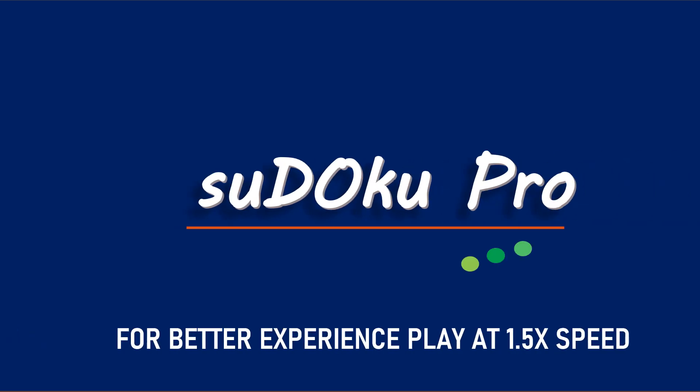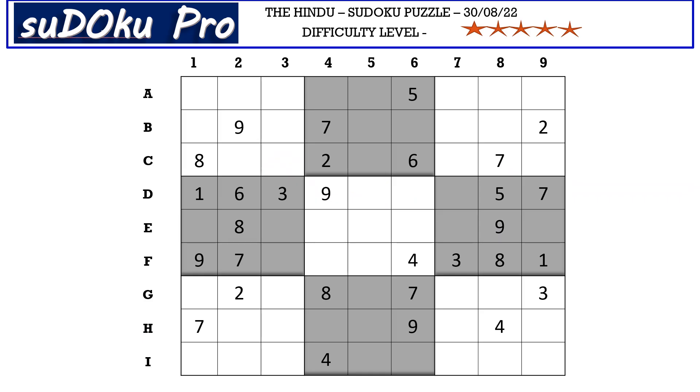Hello and welcome to Sudoku Pro. This is Omar Maheshwari solving the five-star Sudoku puzzle from today's Hindu newspaper dated 30th August 2022.